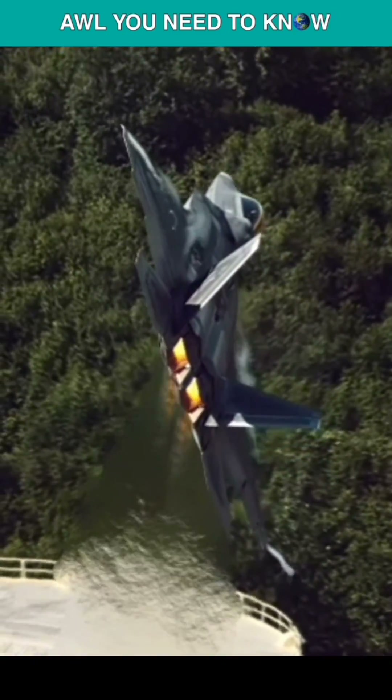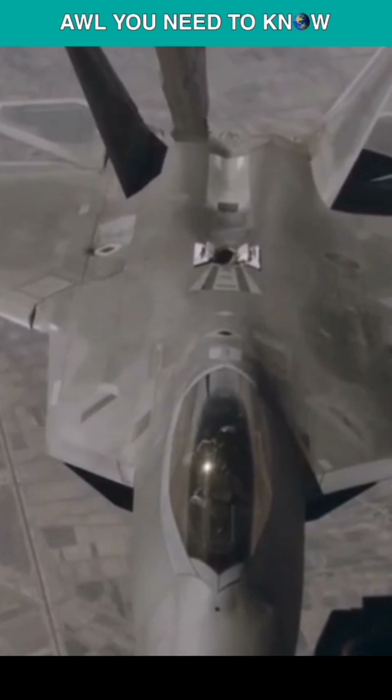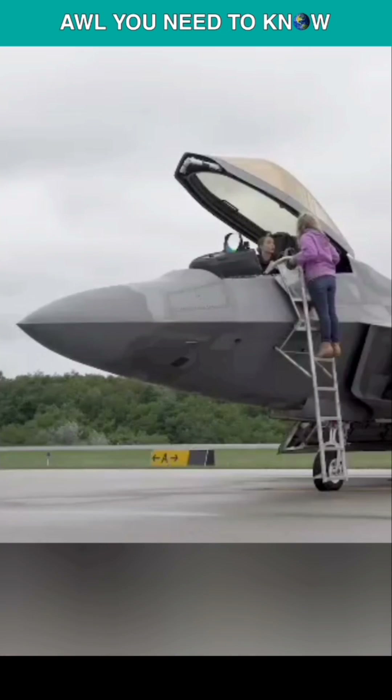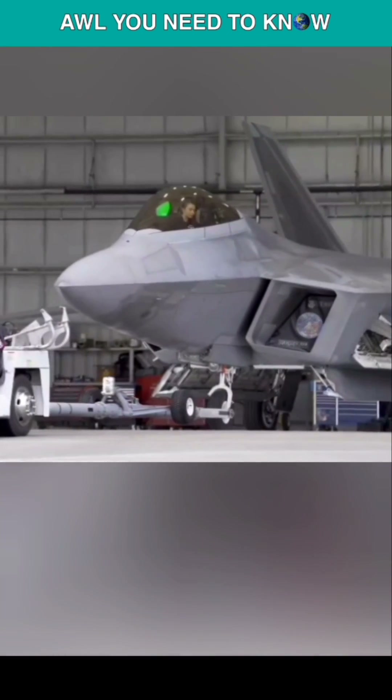Now let's talk about the sensors and avionics available. The avionics and sensor suite of the F-22 is extremely modern, featuring various systems that provide the pilot with real-time situational awareness and information regarding targeting.